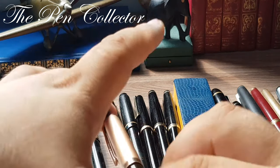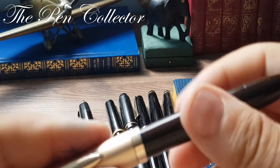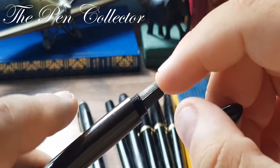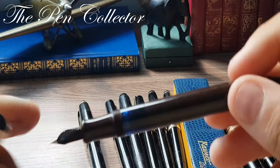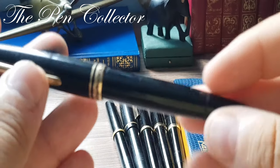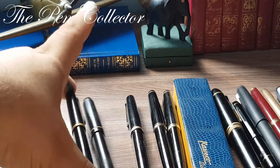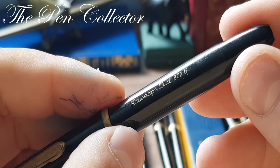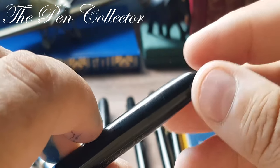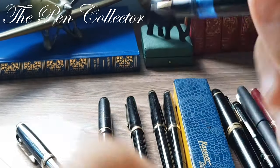This time I have an obscure brand — Lamar, made in Germany — but it proves the point: torpedo shape, ink window, open nib, and a blind cap concealing the piston filling mechanism. I also have a Montblanc 254 model with a classic piston filler, and a Kaweco DR 800 2G with a beautiful open nib, transparent ink window, and piston filler. Another product from the 1950s.